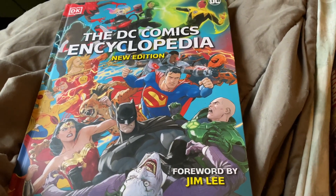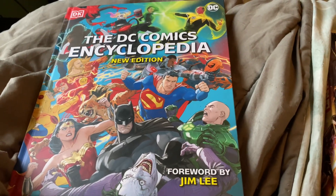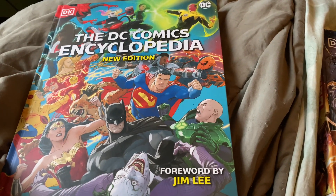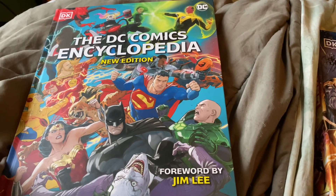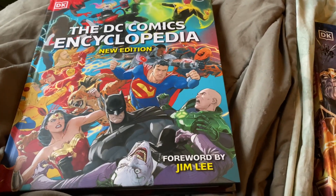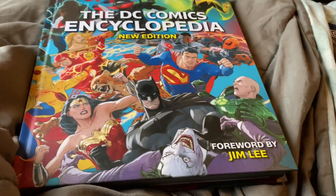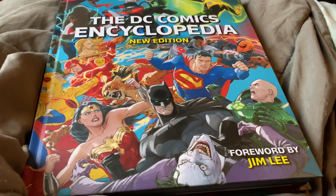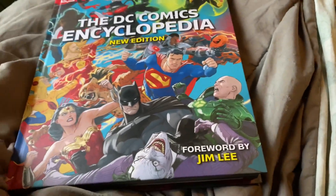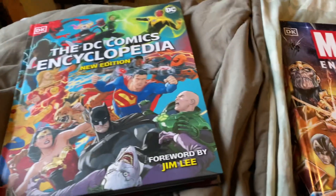Also, shoutout — Deadpool comes out this Friday and I'm going to go see that with a group of friends. Check out Silver Bell Show; he does movie reviews and will probably do a review on Deadpool and Wolverine, so stay tuned for that on his channel. This is just a showing off the DC Comics Encyclopedia new edition and the Marvel Encyclopedia new edition. I might do a look-through video on both of these, so stay tuned for that.